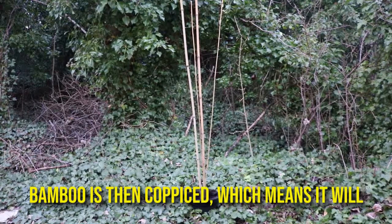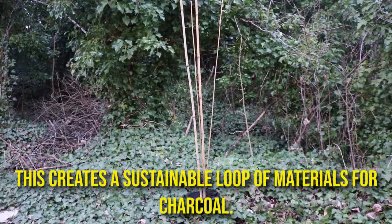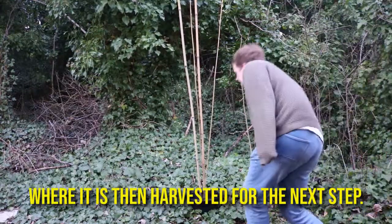Bamboo is then coppiced, which means it will grow back once cut down. This creates a sustainable loop of materials for charcoal, where it is then harvested to the next step.